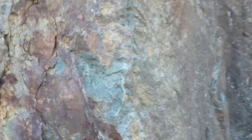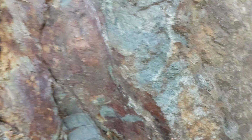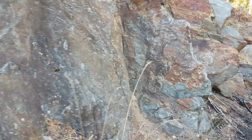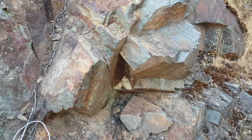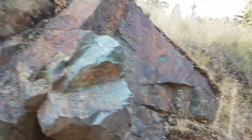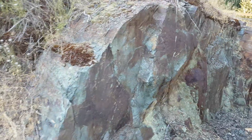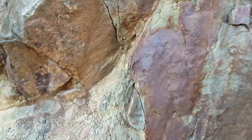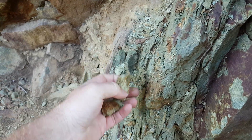A lot of disseminated pyrite as well — that's a nice looking vein right there. This whole zone is about 45 to 50 meters wide, and there are several spots where decent mineralization is found.